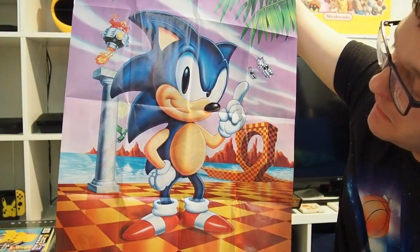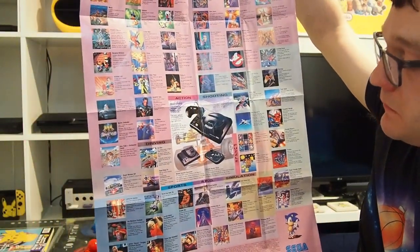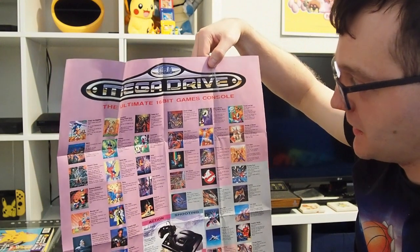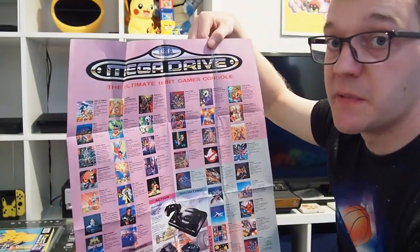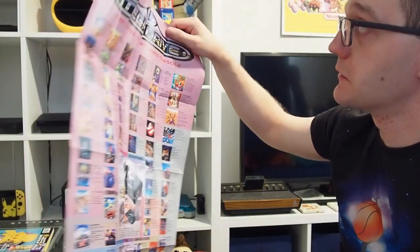I was looking for some posters to fill the white space in the games room, and obviously I need something to go with my love of the Sega Mega Drive. I was thinking of buying a Sega poster off eBay, but turns out I didn't need to because I opened this Lemmings case and found a double-sided Sega poster inside. One side has Sonic the Hedgehog, and the other side — which is probably the side I'm going to display — has 'Mega Drive' at the top with all the different genres and games. I'll probably try and put it in a nice frame so it goes flat and you don't see all the creases, and then it'll probably go near the Mega Drive in the corner of the room.